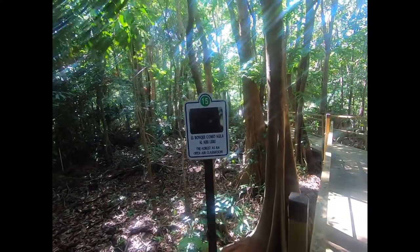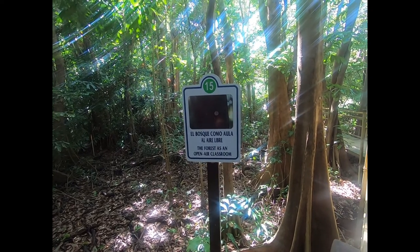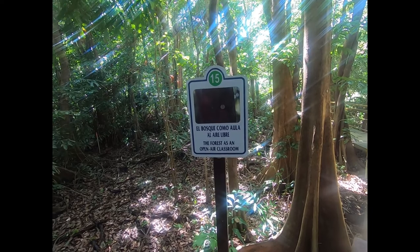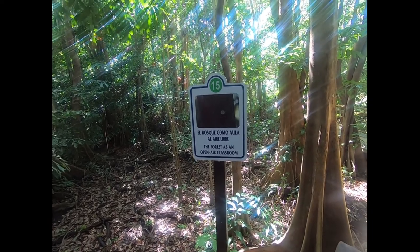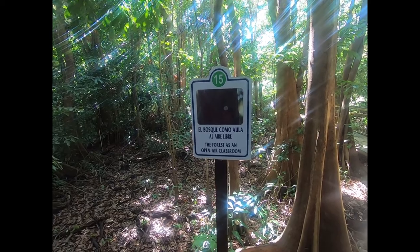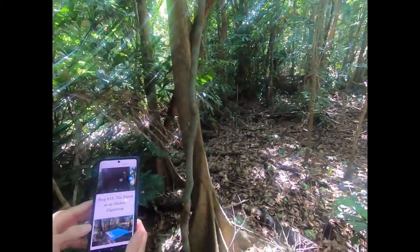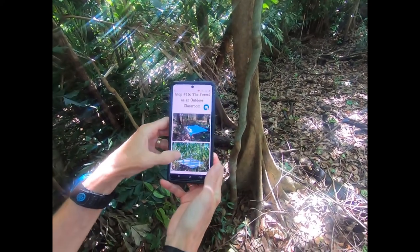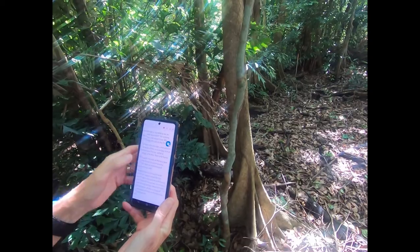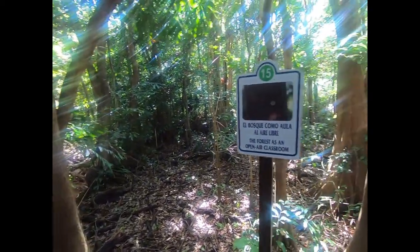One of the interesting things about this walk is that they have all these little interpretive signs, and they have a little app. As you go through the forest, you look at the number, bring it up on the app, and it ties to either audio or something you can read. Here's app number 15 — this particular one doesn't have audio, but it gives the teacher some prompts about what to talk about. Pretty nice.